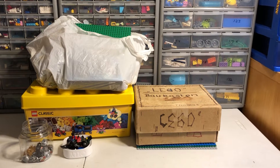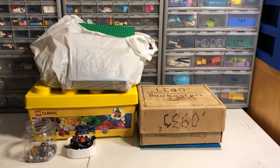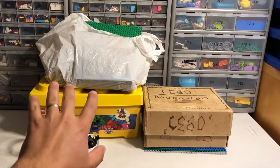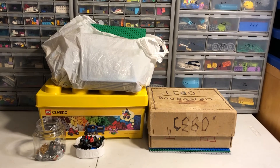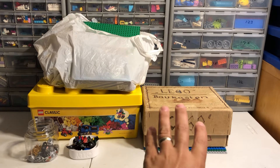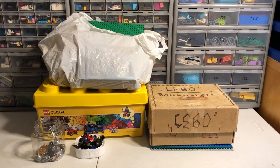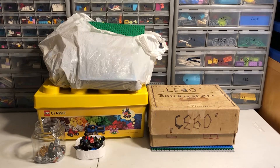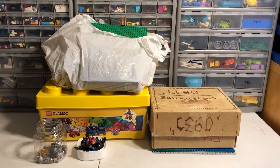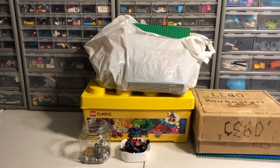Hey, just Bricks here with another haul. I got two actual hauls here — the stuff on this side came from a Facebook Marketplace listing that I bought a couple days ago, and then this box here and the plates underneath it came from a thrift store today. I saw the box and it was marked 'vintage Lego' and I could not resist picking it up. I'm gonna go ahead and start with the new stuff first since I got that lot first.